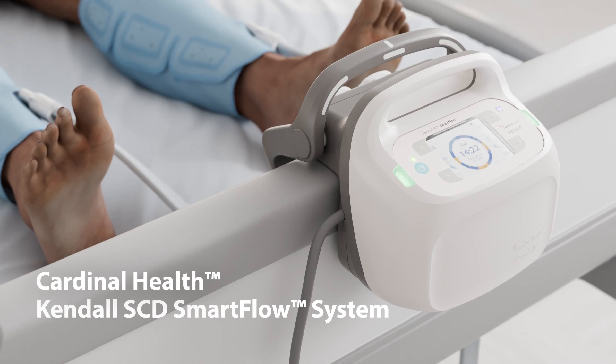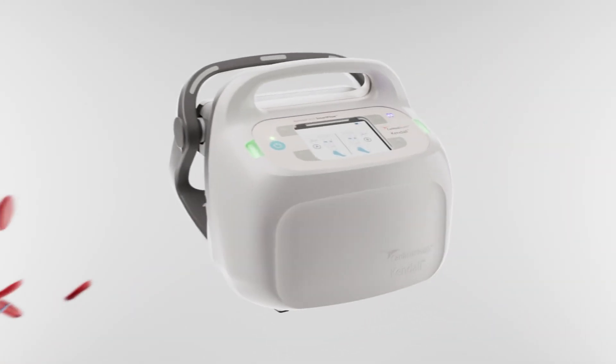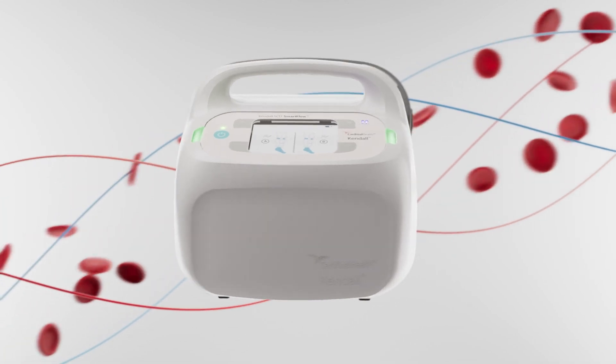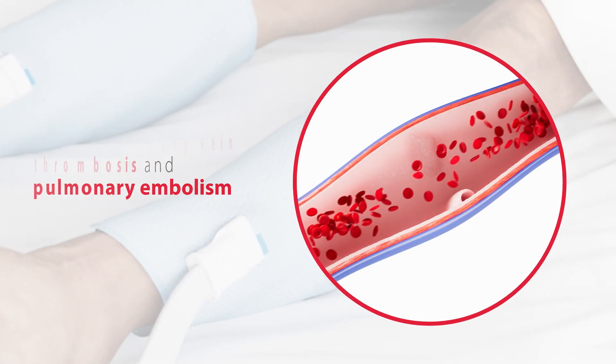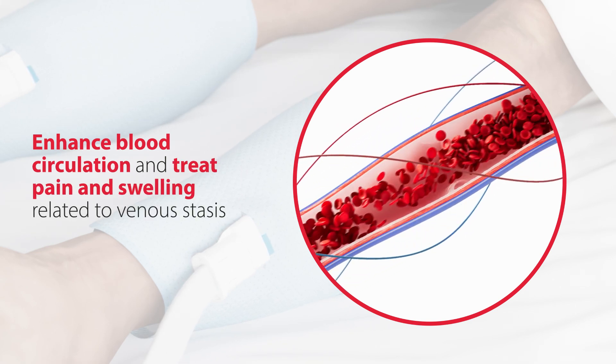Introducing the Cardinal Health Kendall SCD Smart Flow System, the next generation of the Kendall Compression Series that features technology clinically proven to help prevent deep vein thrombosis and pulmonary embolism, enhance blood circulation, and treat pain and swelling related to venous stasis.